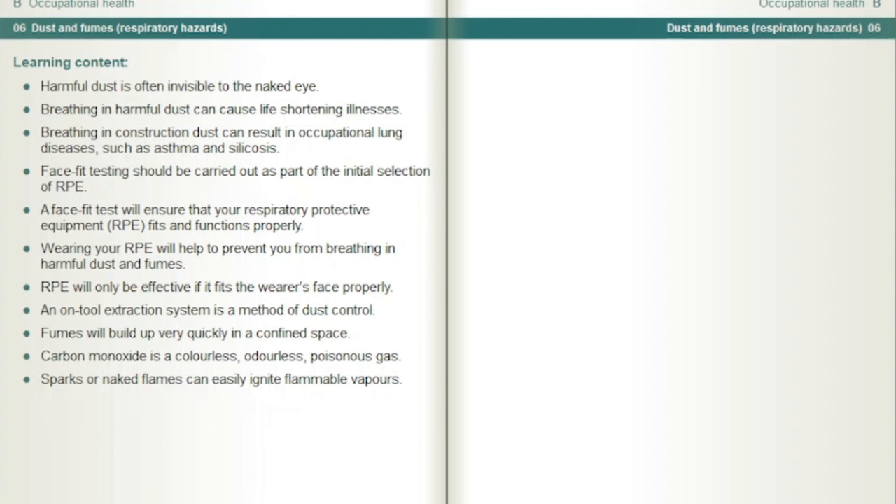Face fit testing should be carried out as part of the initial selection of RPE. A face fit test will ensure that your respiratory protective equipment, RPE, fits and functions properly. Wearing your RPE will help to prevent you from breathing in harmful dust and fumes. RPE will only be effective if it fits the wearer's face properly.